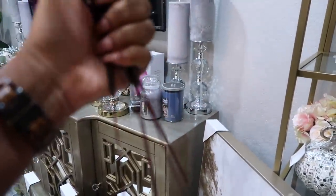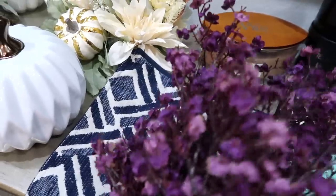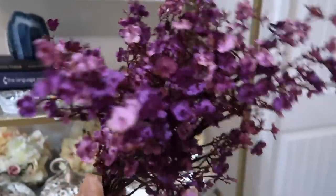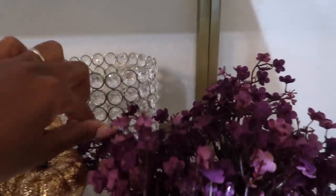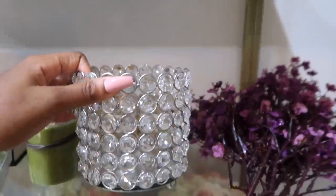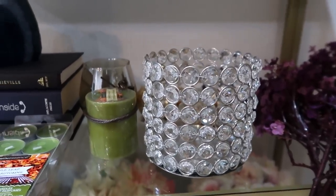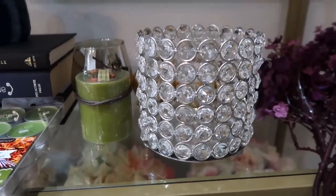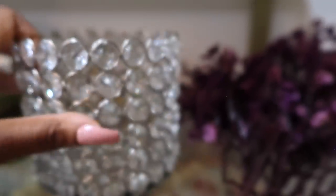This one is from HomeGoods at $12.99 and I believe this one is as well at $6.99. These artificial flowers are from Amazon - they come as a set of six and I think the color looks really good with the navy blue. I do need to get more because they're great for the season. Then I found this candle holder at Big Lots - I was pretty surprised to see something like this there. It's only $12 and I just love how glamorous it is. You could also use it as a vase.